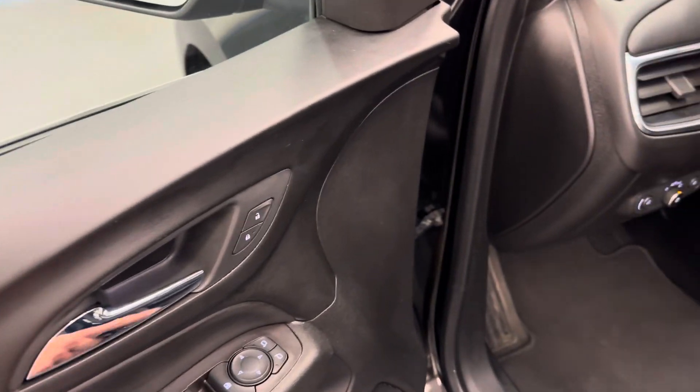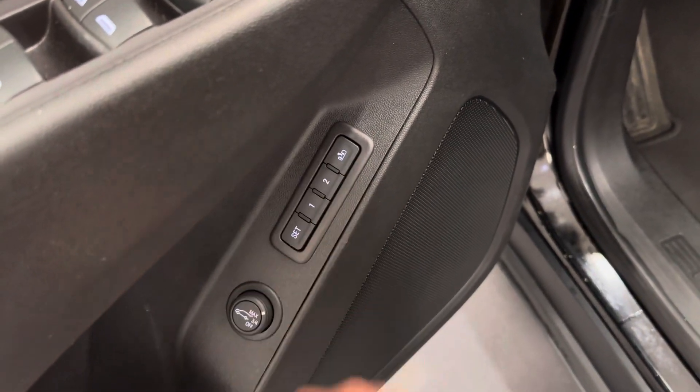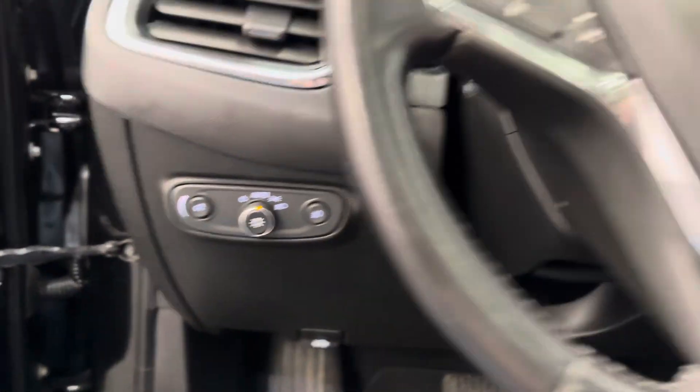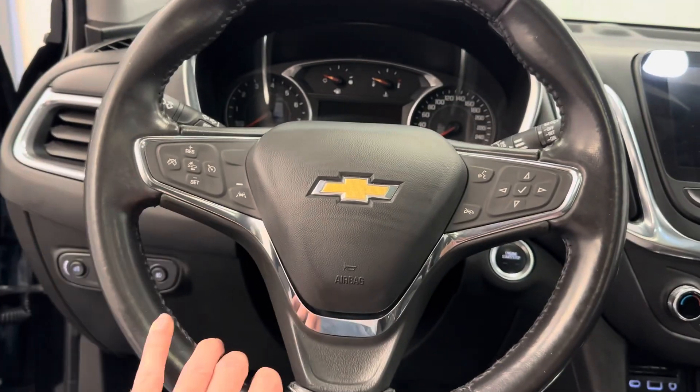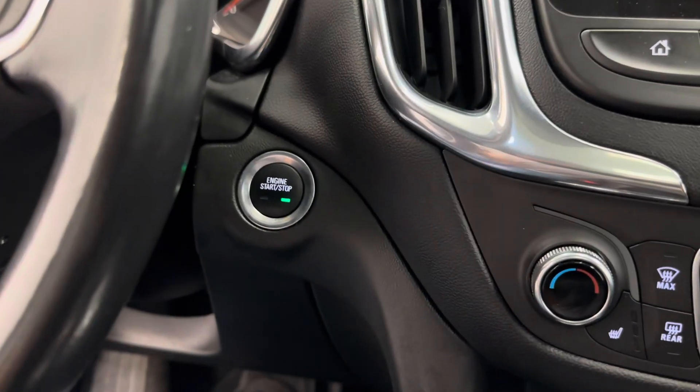Interior options: we've got power windows, power mirrors, power door locks. That is for your memory seat and the easy exit. That is for your power lift gate, power driver seat. That's your headlight control. We've got steering wheel controls for cruise, radio, and phone. Also lane departure warning. Push button to start.